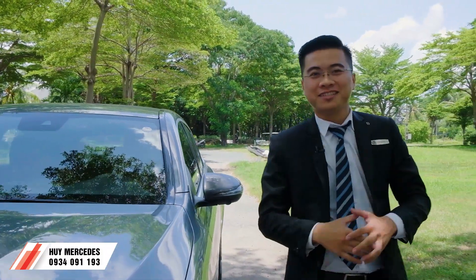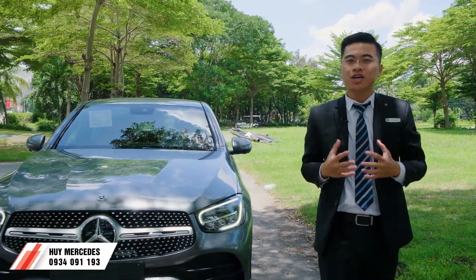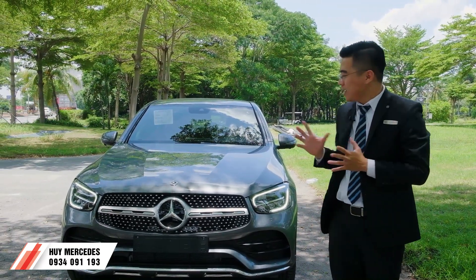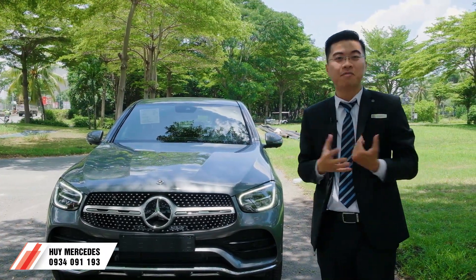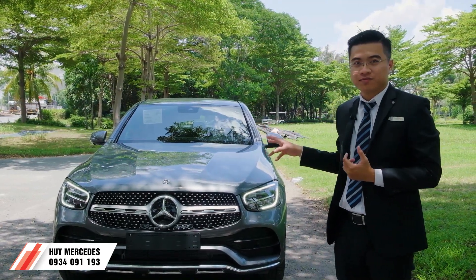Welcome back to Huy Mercedes. In the previous video I already showed a GLC 300 Coupe. Today we have a new GLC Coupe with a very beautiful color - a silver color. I want to bring it to show it to you.